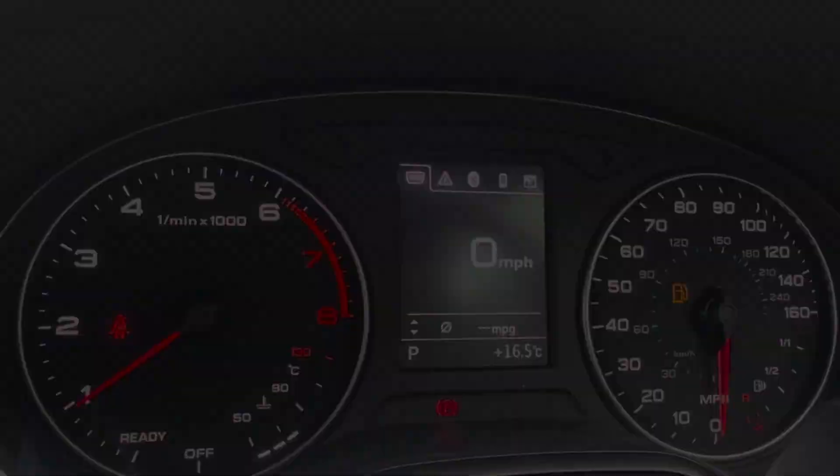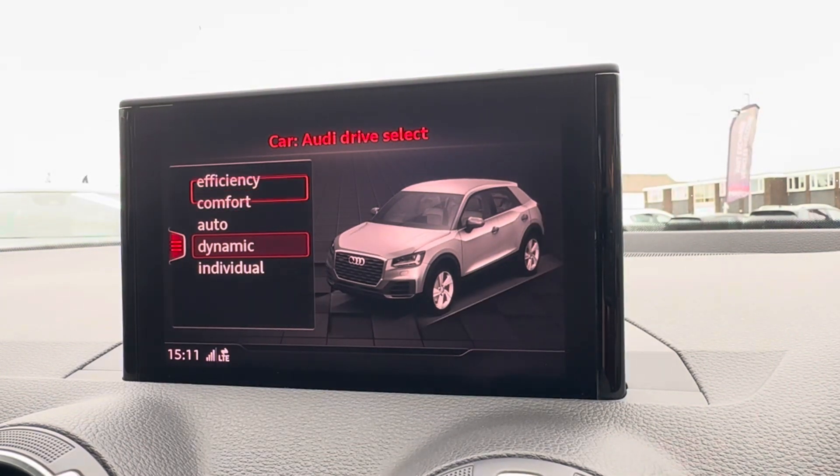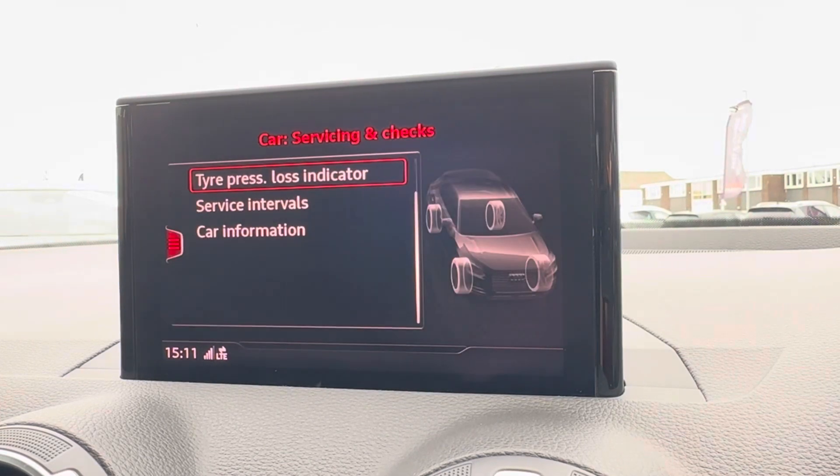Moving across into your central display screen, you do have your Audi Drive Select for a more efficient and personalised feel, along with all your servicing and checks to ensure the vehicle is well maintained, especially throughout the years.